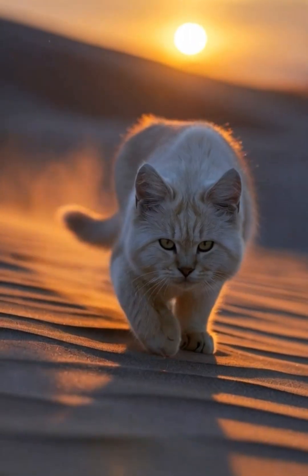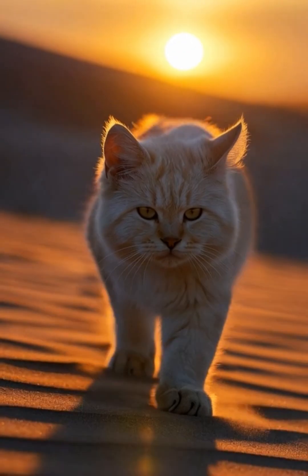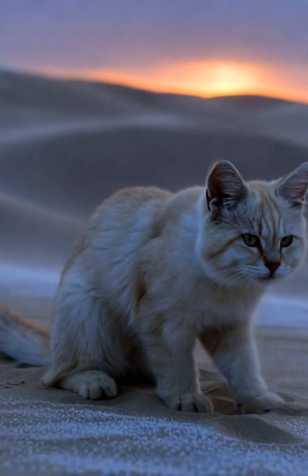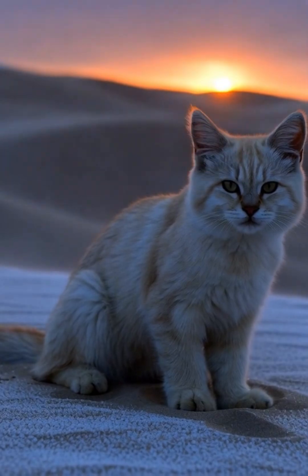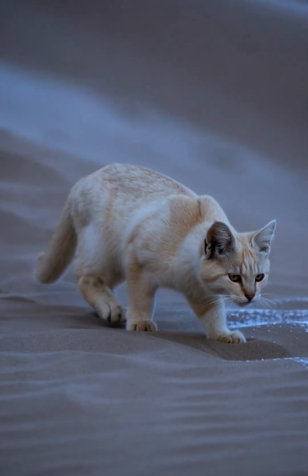A pale sand cat emerges at dusk, her fur thickens slightly for the cold desert night. Winter winds sweep across Moroccan dunes, dropping temperatures sharply after sunset. Her wide fur-lined paws prevent heat loss while patting silently over icy sand.